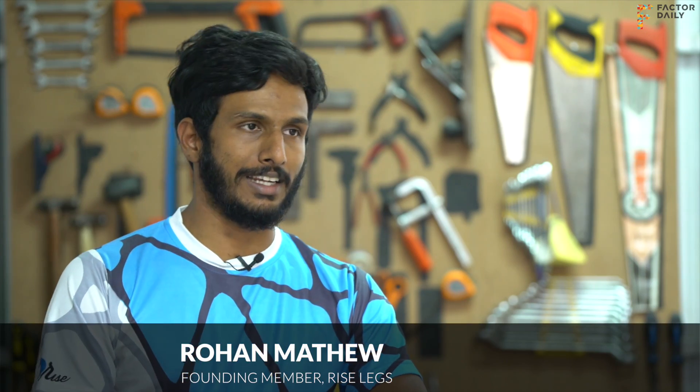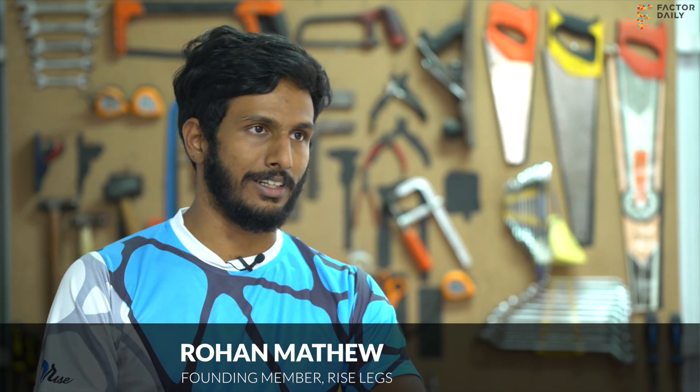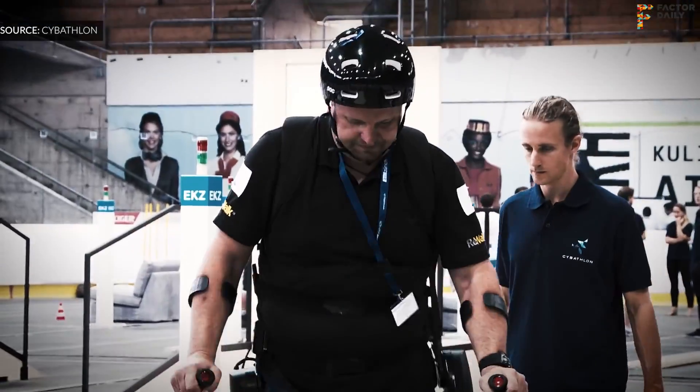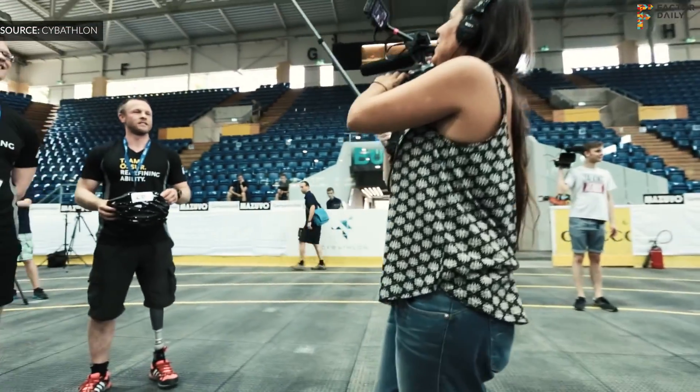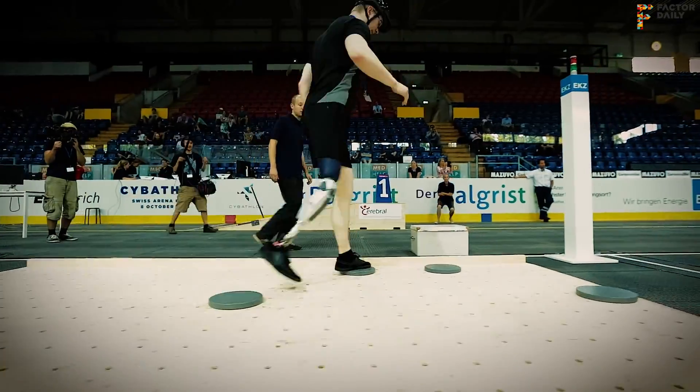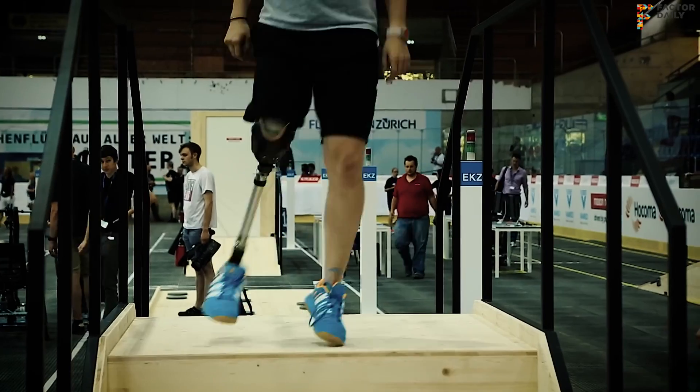It's the first of its kind athletic event that brings together technology providers, people from academia, end users, and the general public — with the idea of breaking down barriers between these communities and pushing forward technology for various assistive and bionic devices. There are six different disciplines, and we've been invited for the prosthetic leg race and obstacle course race. Team Rise Legs is the only Indian team taking part in this prosthetic leg race, and the only other team from Asia is Japan.